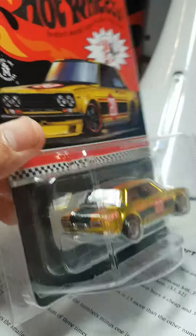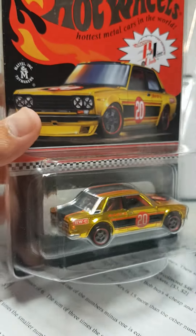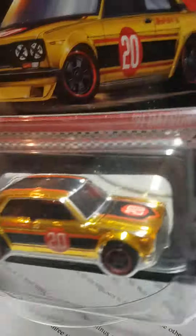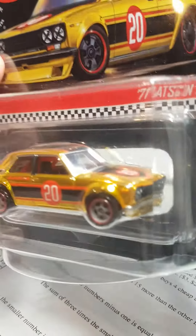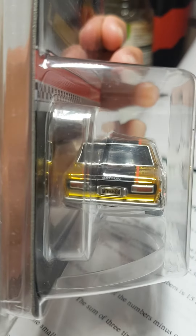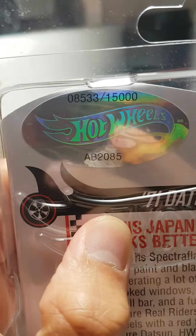Beautiful, shiny gold paint job — spectraflame gold. Very cool piece, got the real riders. Looking at it now, obviously RLC cars have great detail. You've got the front lights, we've got the rear lights. Overall really nice piece. I actually haven't looked at the number yet — and we have a pretty crappy number: fifteen thousand pieces worldwide.